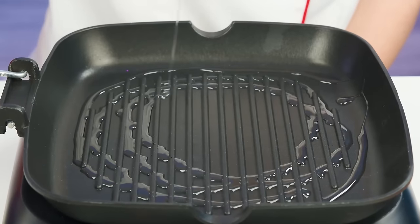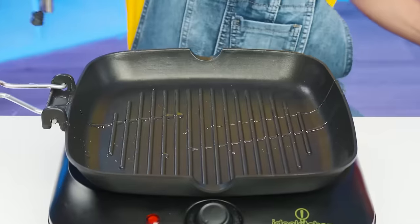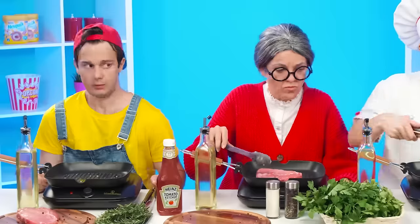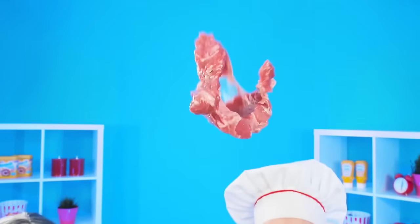How can you fry without oil? You need to lubricate the grill pan thoroughly. I'm going to add oil too. Don't add so much oil. And of course you should try to get oil in the pan. Now we throw a piece of meat into a frying pan and fry it.